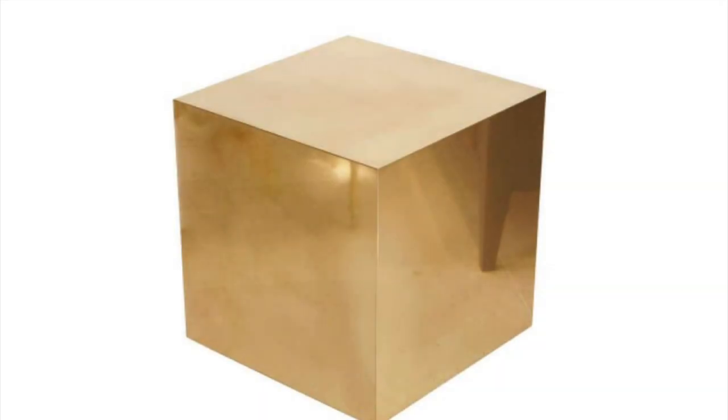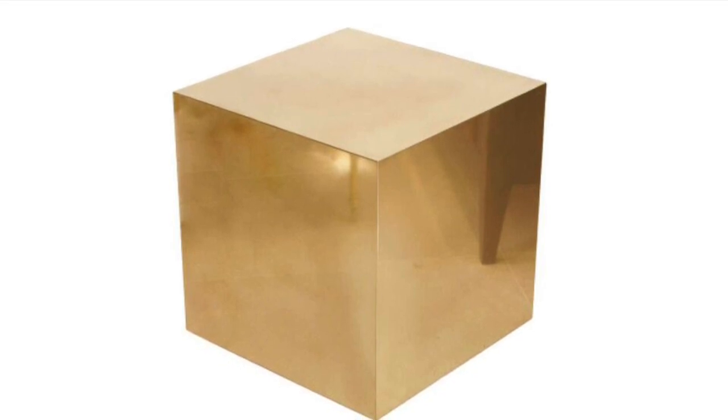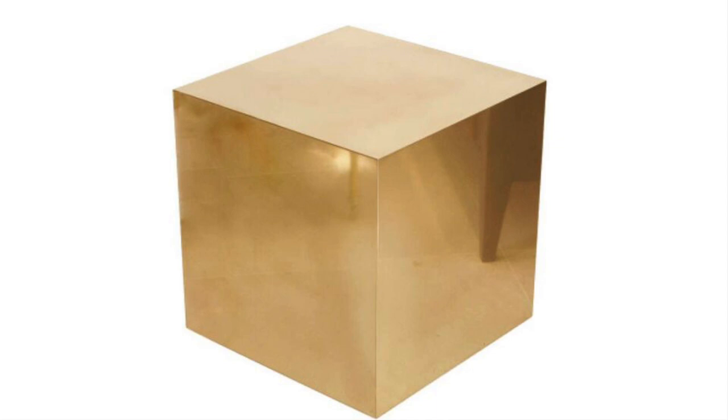Two identical cubes of 24 karat gold, as close to 100% pure as possible. Using robotic arms to ensure perfect alignment, Cube-1, the cube with SCP-170 applied, was pushed completely through Cube-2, leaving what appeared to be one gold cube equal in size to either of the original cubes.